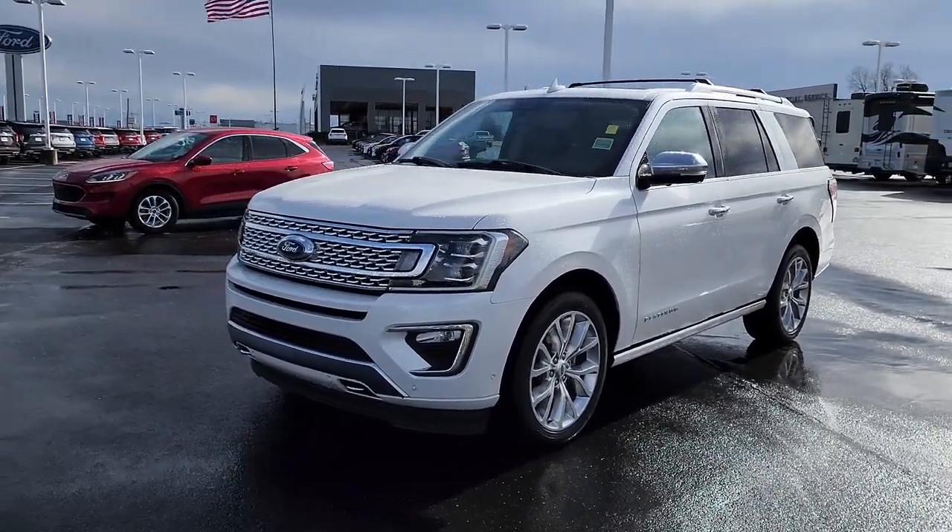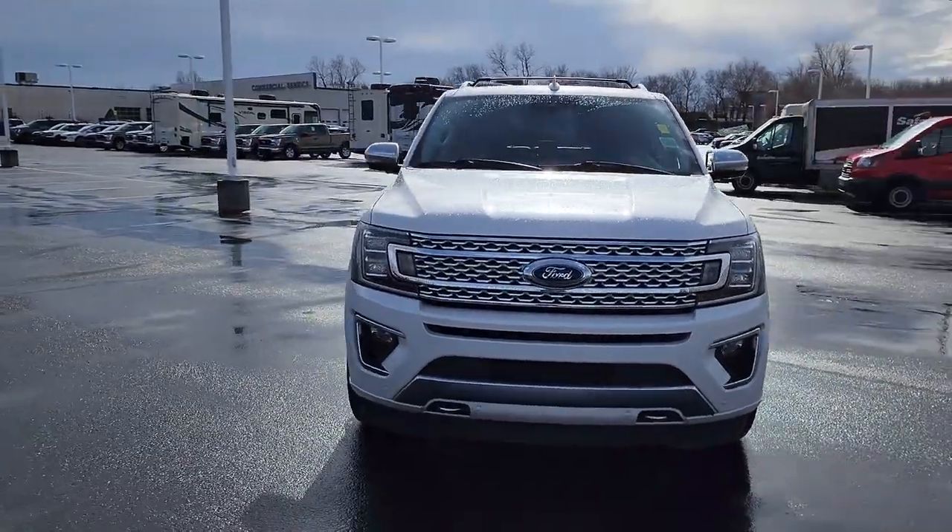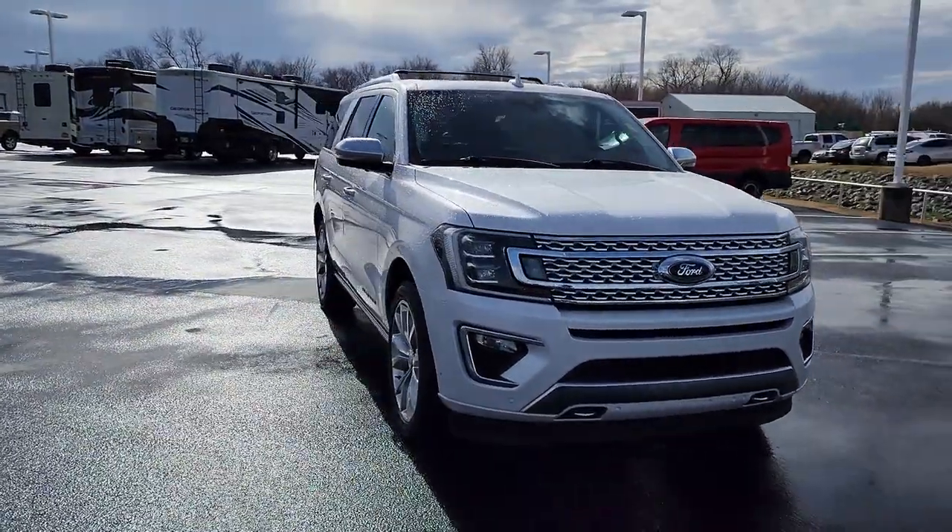Here is a wonderful 2019 Ford Expedition. This vehicle is an outstanding buy with fewer than 45,000 miles on the odometer.